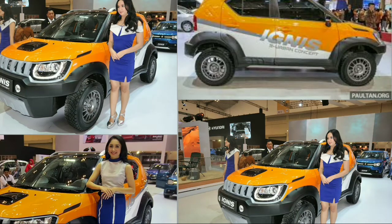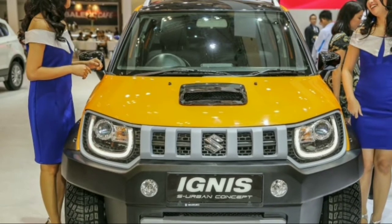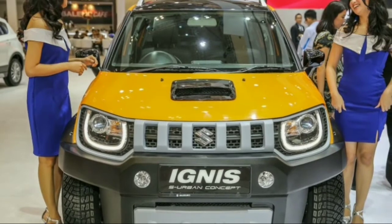Hi guys, welcome back to Ratian. Today I'm up with a new video on the new car — the Ignis S Urban concept. The Ignis, which was launched earlier in India, had a higher ground clearance of about 180mm, which is quite good compared to other cars.